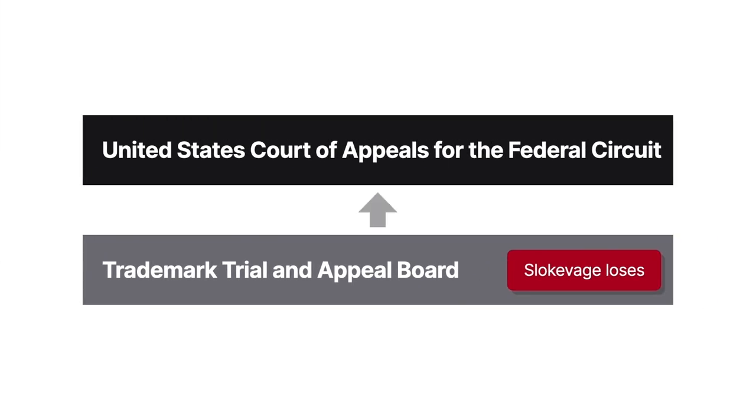Slocovich appealed to the Federal Circuit, claiming the configuration wasn't product design because it didn't implicate the whole product.